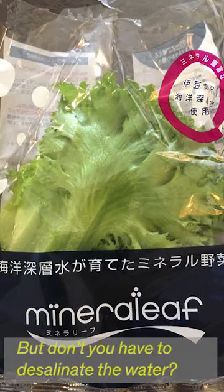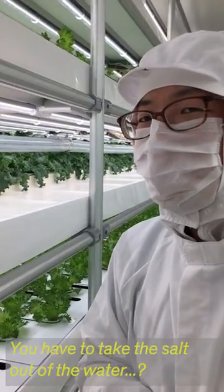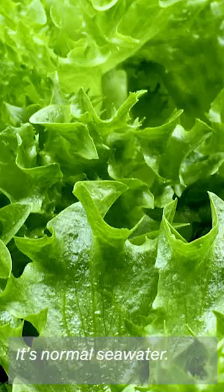Don't you have to desalinate the water — take the salt out? Yes, it's salty water, it's sea water.